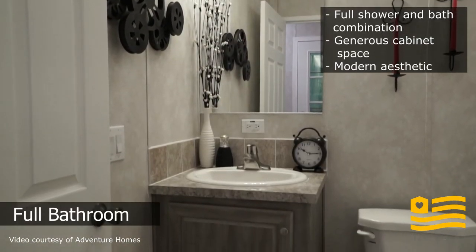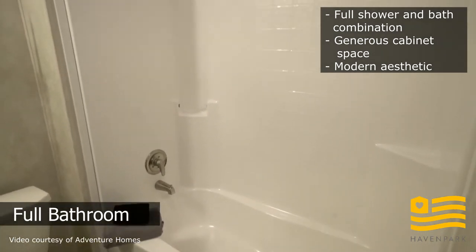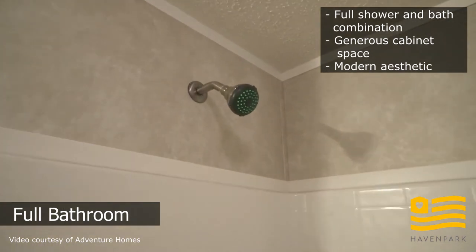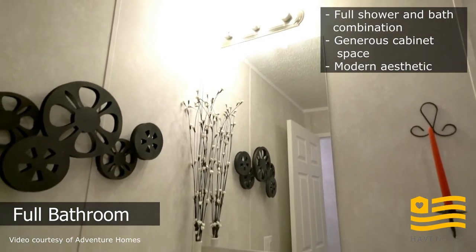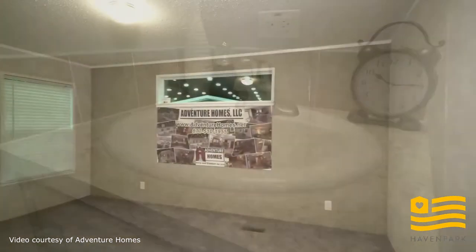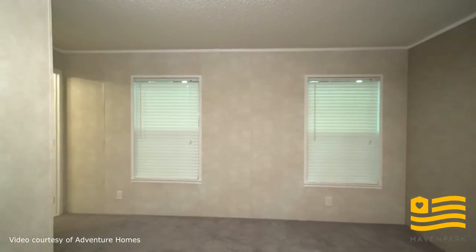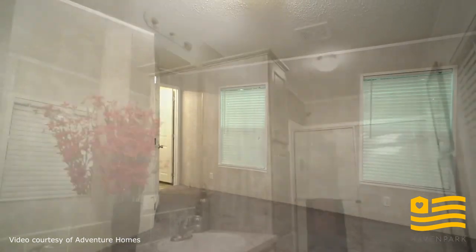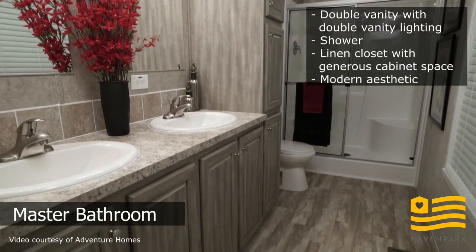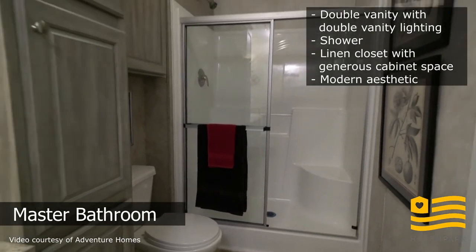Here is the first bathroom. This home has two bathrooms. The first bathroom has plenty of under-the-cabinet storage, a backsplash, and a shower-tub combo. The second bathroom has double vanity lighting, double sinks, plenty of under-the-counter storage, a backsplash, a small linen closet, and a shower.